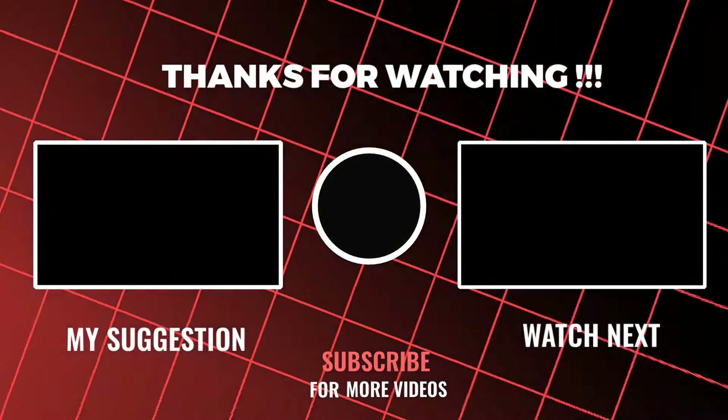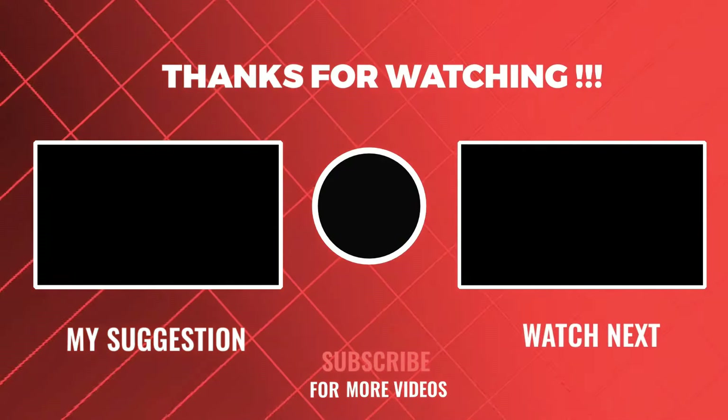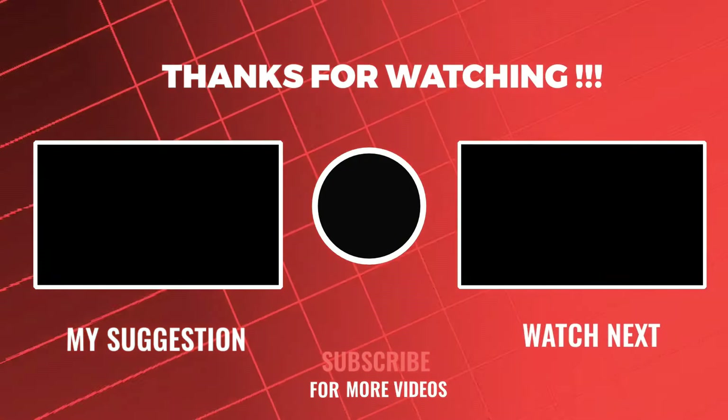That's the 6 best adult electric scooter review. Leave your thoughts in the comments below, and have a nice day. See you.